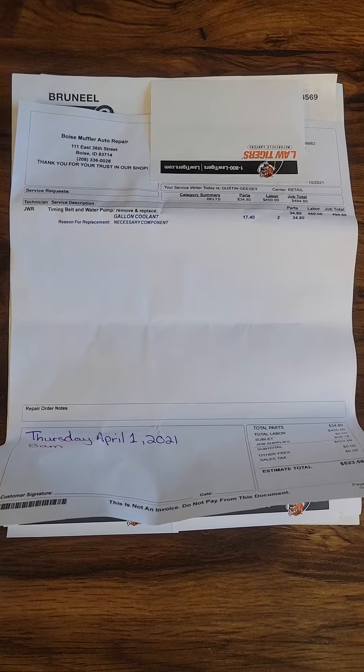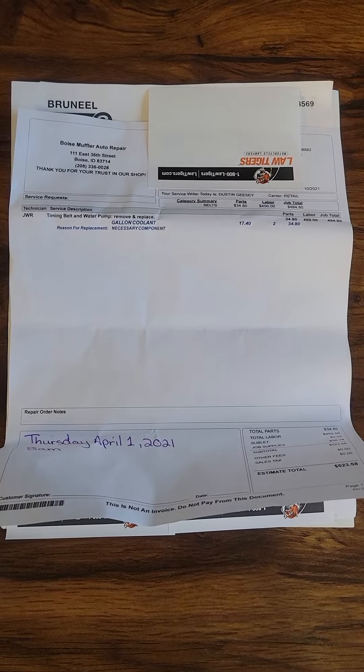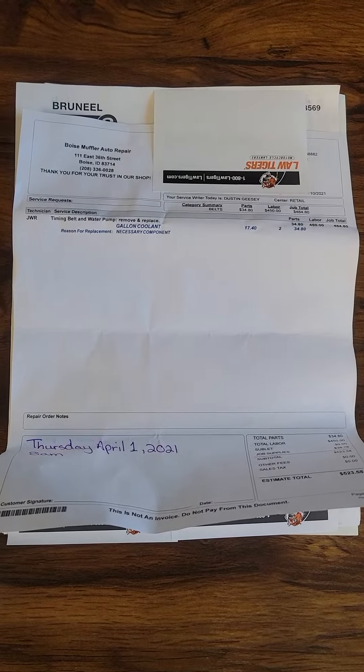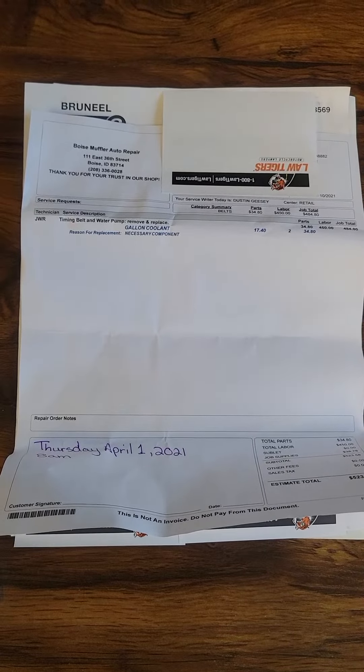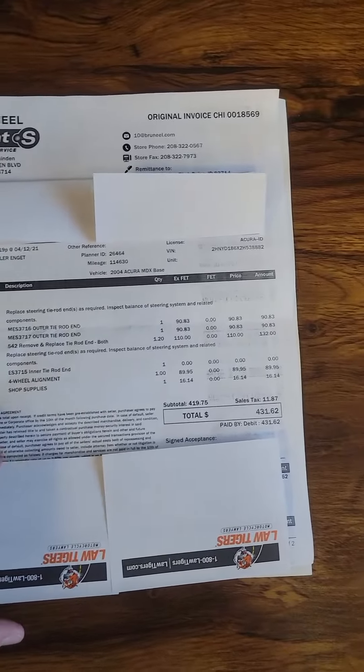Looks like Boisley Muffler here in Boise, Idaho did the timing belt and the water pump. Those were both done — looks like they were done April 1st, 2021. Great thing to know that it was done on these Acuras.